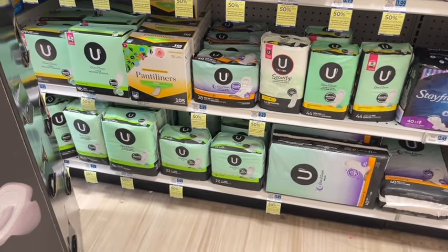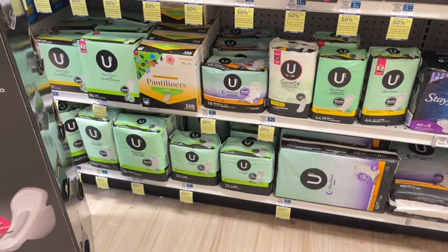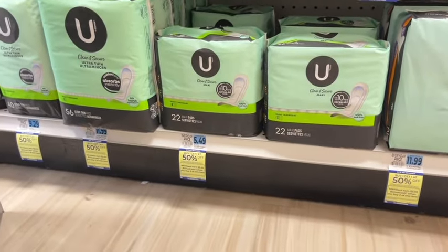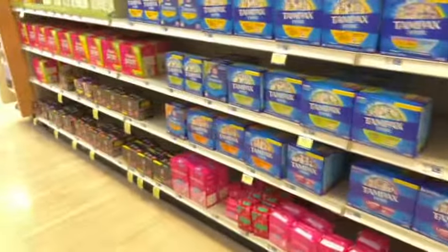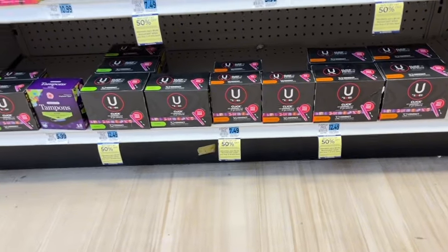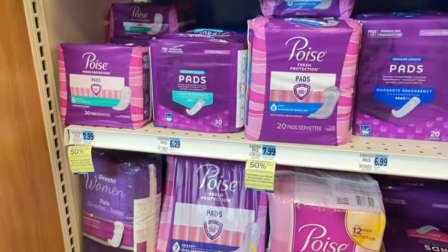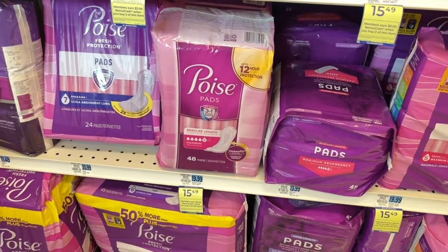Here's a decent deal on feminine care. The Kotex is buy one get one 50% off — you earn $3 back for buying two. I can't check for coupons right now, I have no service, but if you know of any please leave them in the comments. The least expensive pads are $5.49, some liners for $6.69, or tampons starting at $7.49. You pay one regular price, the other half off, and get $3 back for buying two. The Poise are also part of that deal, priced at $7.99 — buy one get one 50% off. Pick up two and you get $3, or for $15.49 pick up two and get $3 back.